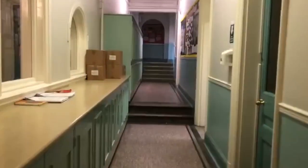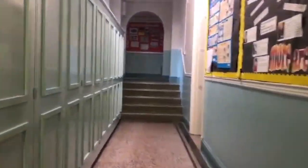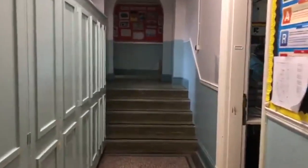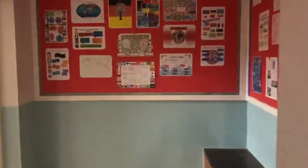Round here, we have two further computer suites. Key Stage 3 computing covers a range of learning, including an introduction to programming using Scratch, databases, and basic knowledge of computer storage. Students tend to really enjoy programming their own video games that they themselves have made. GCSE and A-Level really begins to explore the ins and outs of programming.